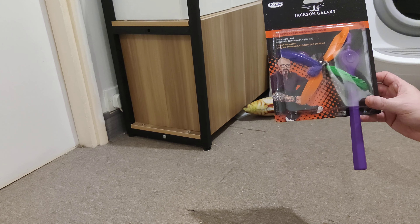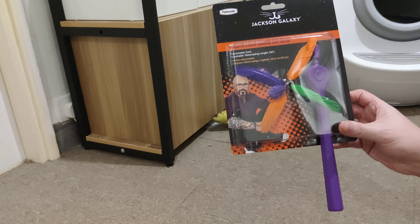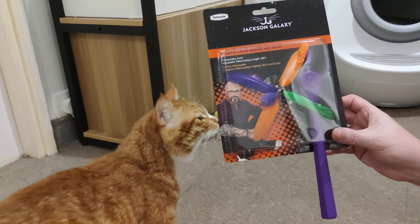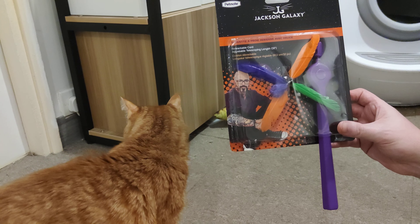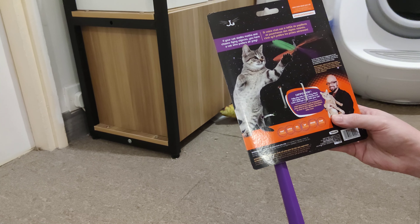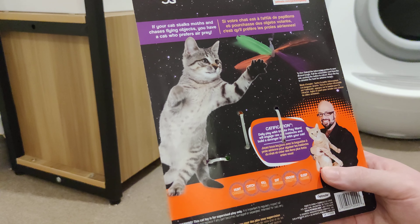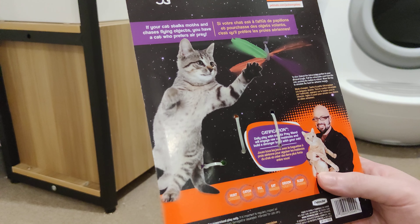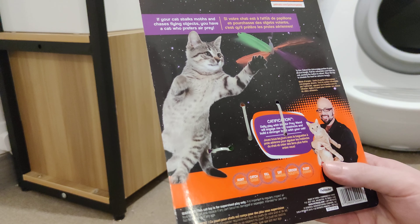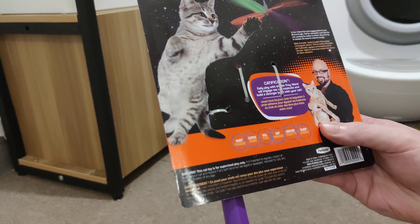Jackson Galaxy is a famous cat whisperer-like guy. He goes into people's houses and he tries to solve cat problems. My cat Jackson is already interested in this. Let's look at what it says on the back. It says: if your cat stalks moths and chases flying objects, you have a cat who prefers air prey. So daily play with the Air Prey Wand will engage your cat's instincts and build a stronger bond with your cat.